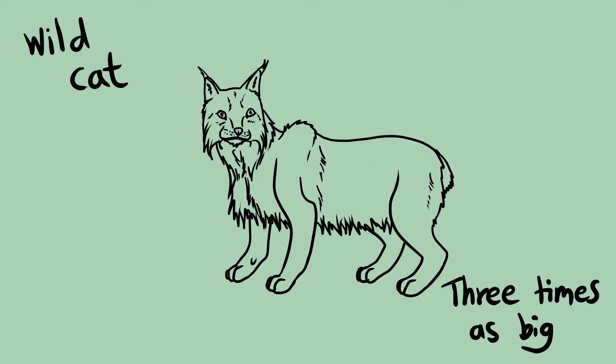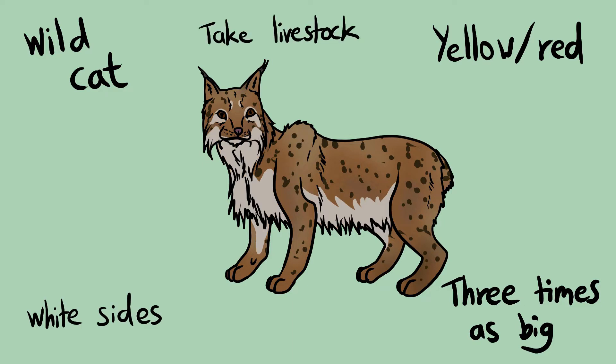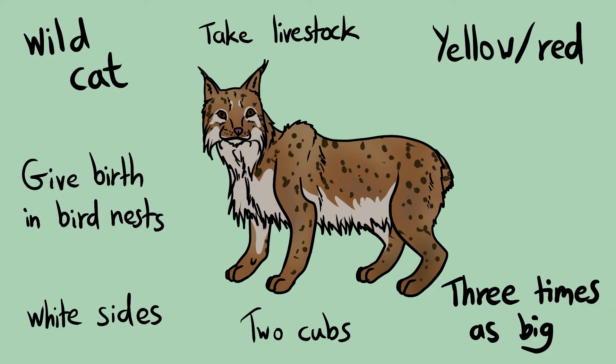In the late 1700s, Richard Pocock created a manuscript that recorded over 50 animal species living in Scotland at that time. One passage within this manuscript caused a lot of curiosity when it was discovered this decade: 'They have also a wild cat, three times as big as the common cat. They are of a yellow-red colour, their breasts and sides white. They take fowls and lambs, and breed two at a time. I was assured that they sometimes bring forth in a large bird's nest to be out of reach of dogs.'